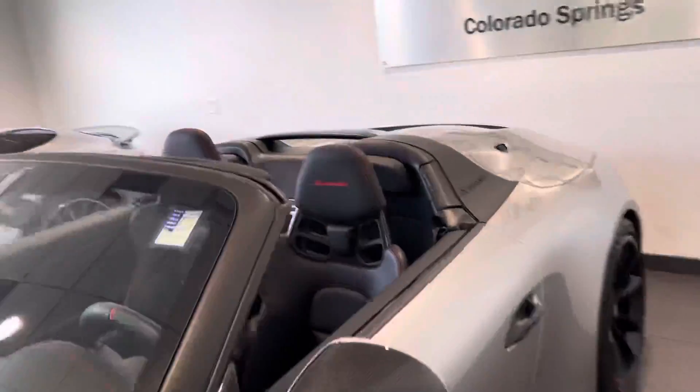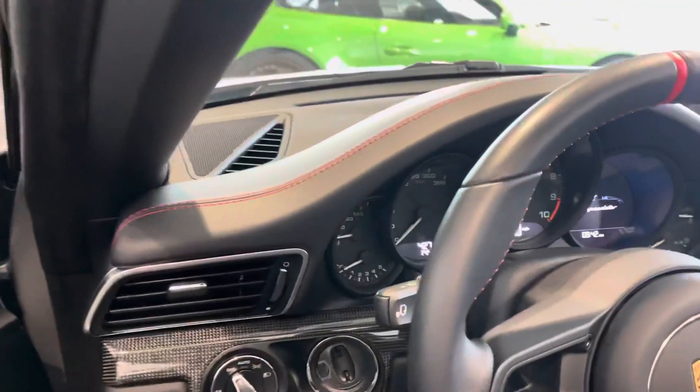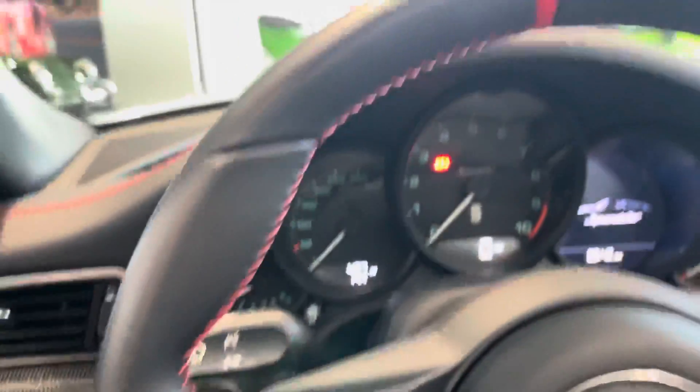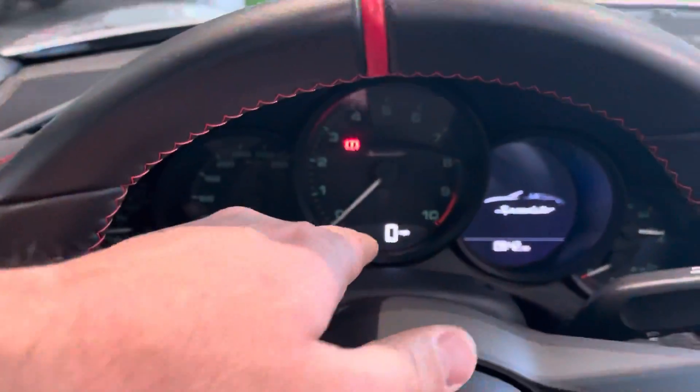Let me pop around and show you what the mileage looks like real quick. So we've got just 427 miles. This car originally came out of Canada, so you'll see the speedometer is in kilometers per hour. Down in the center you still get miles per hour, so you can drive it on U.S. roads.